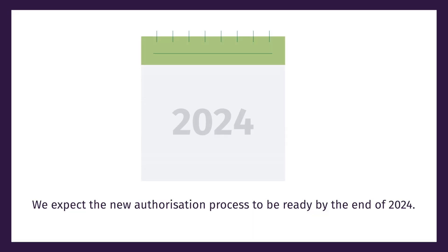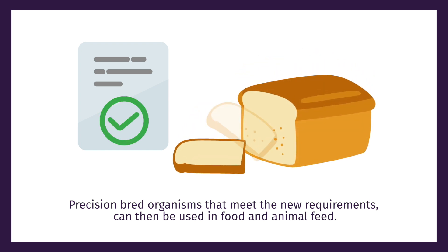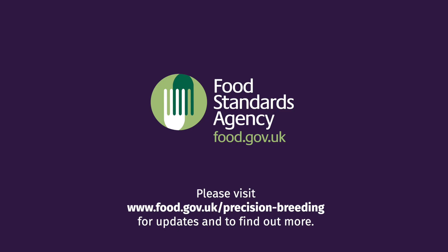The next steps. We expect the new authorisation process to be ready by the end of 2024. Precision bred organisms that meet the new requirements can then be used in food and animal feed. Please visit www.food.gov.uk/precision-breeding for updates and to find out more.